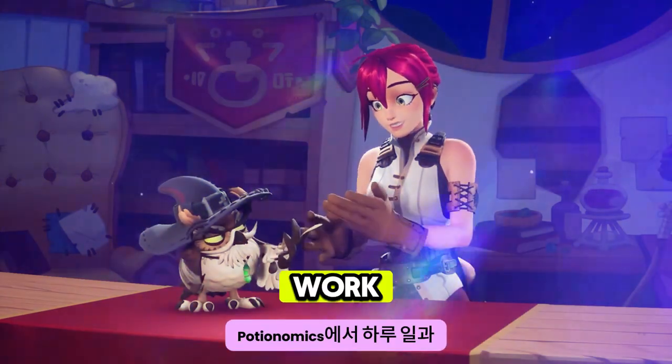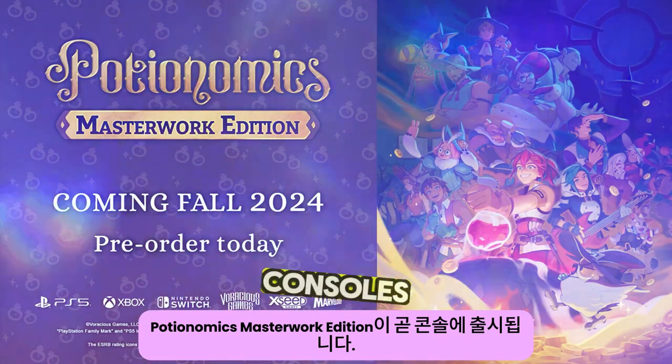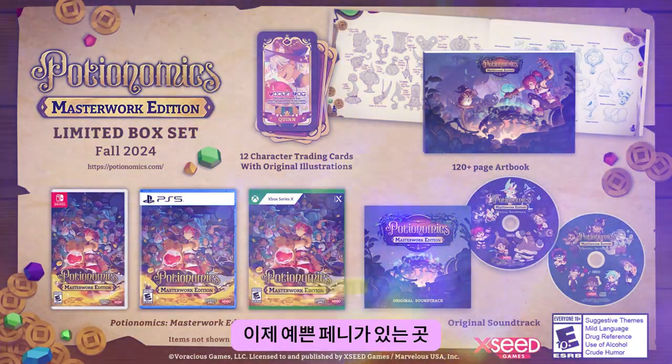All in a day's work in Potionomics. Potionomics Masterwork Edition — coming soon to consoles. Now that's worth a pretty penny.